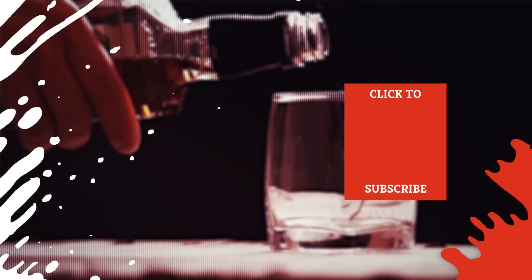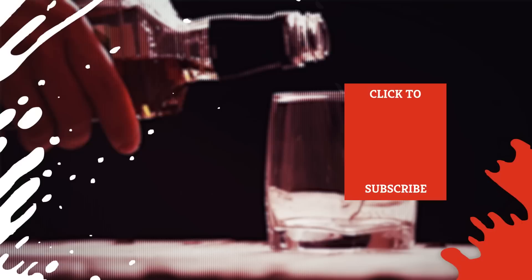Check out one of our newest videos right here! Even more Mashed videos about your favorite drinks are coming soon. Subscribe to our YouTube channel and hit the bell so you don't miss a single one.